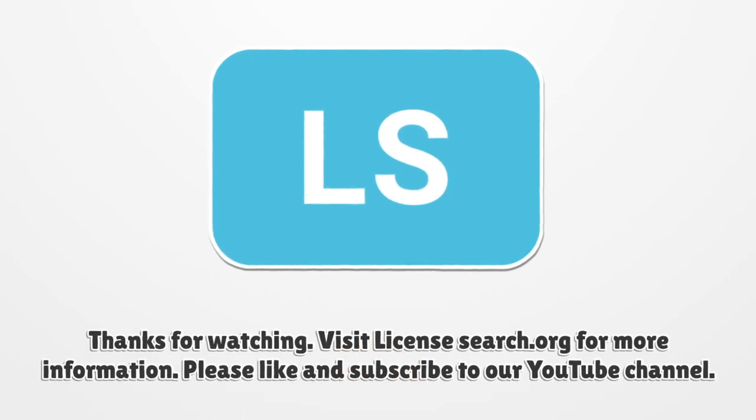Thanks for watching. Visit licensesearch.org for more information. Please like and subscribe to our YouTube channel.